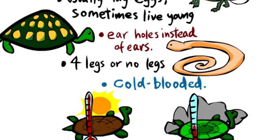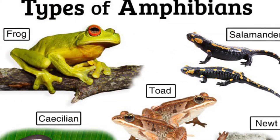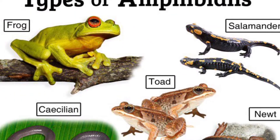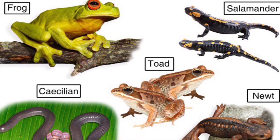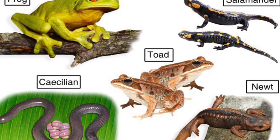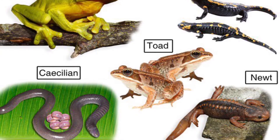And they are cold-blooded. Amphibians include frogs and toads, newts, salamanders, and some legless amphibians called caecilians.